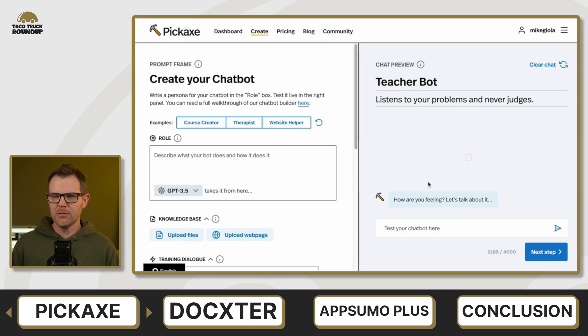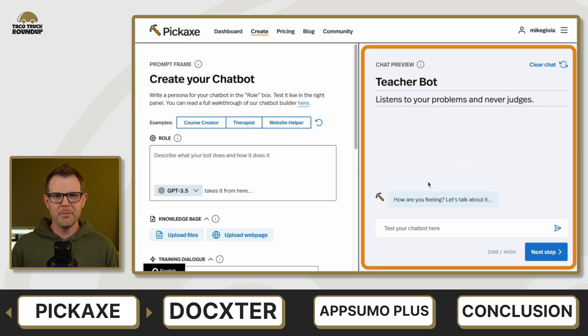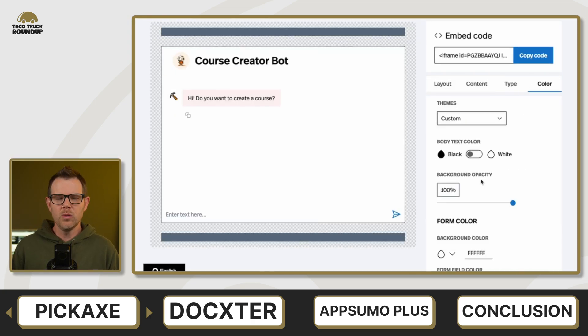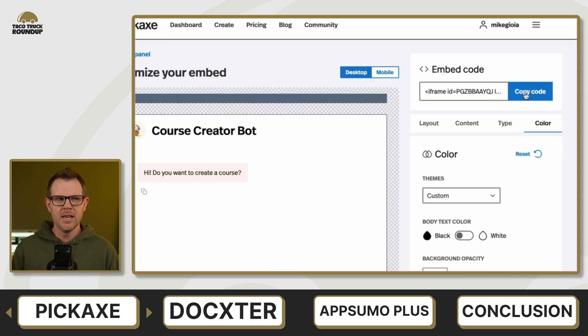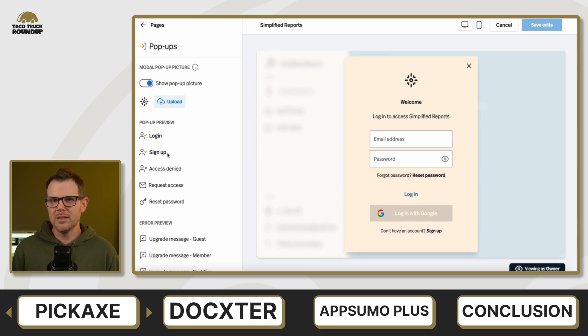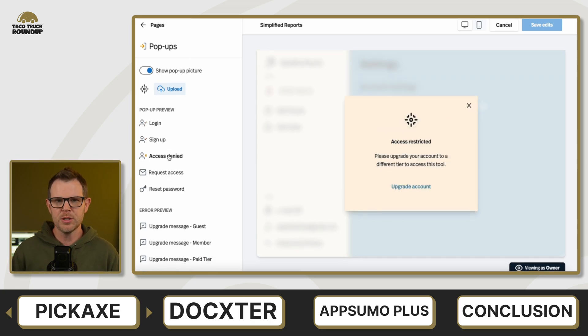Overall, the interface — I've been playing around with the free account a little bit and I'm probably going to be looking into picking up the code during the flash sale. The interface is really well done. It seems polished and you can kind of just get a feel for the user experience pretty quickly. It seems like they've put a lot of thought and care into it.